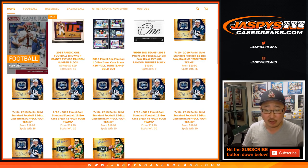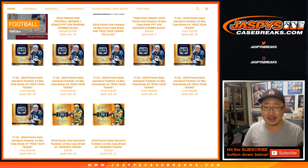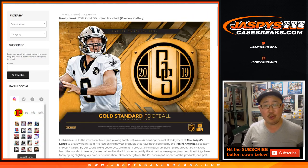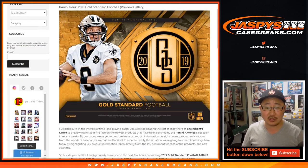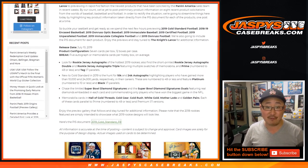12-box pick-your-teams are available and we also have 12-box full-case random teams available as well. So go and get it on JaspiesCaseBreaks.com. The rookies are in their pro uniforms in this Gold Standard. Gold Standard is a pretty popular release from year to year. We got plenty of it. Lots of autographs, lots of memorabilia, lots of nice stuff.